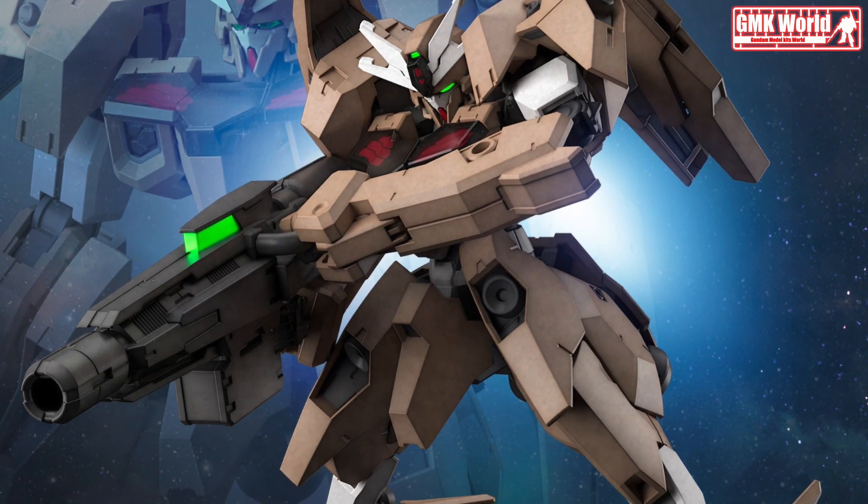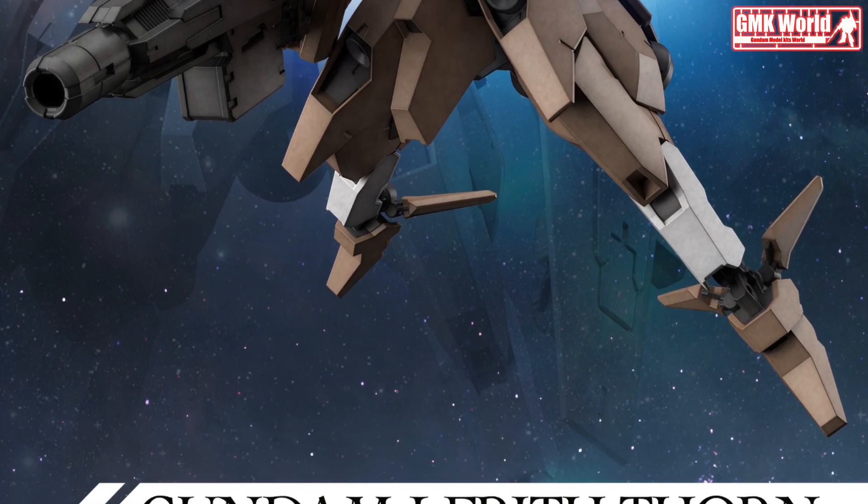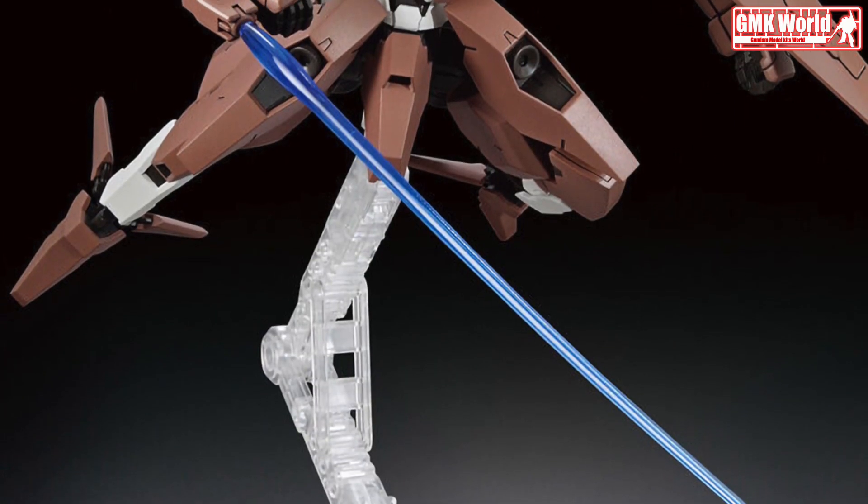Hi my friends and everybody. Welcome to GMK World Channel. Today we will show you new Gundam plastic models releasing in March 2023.